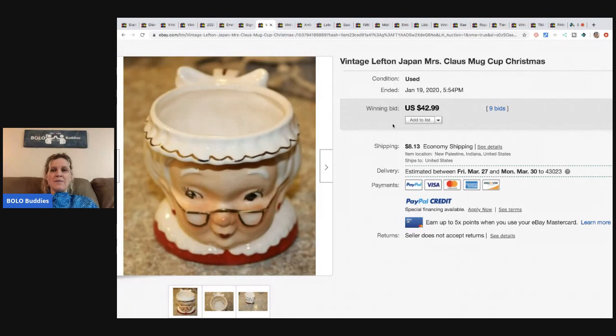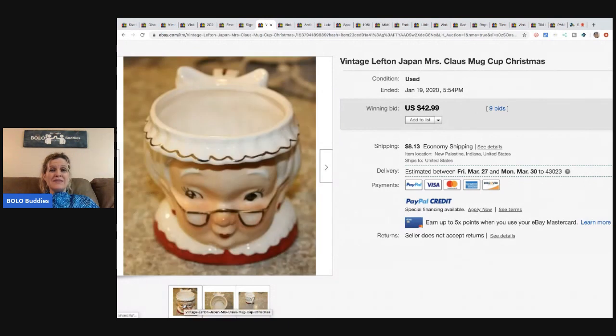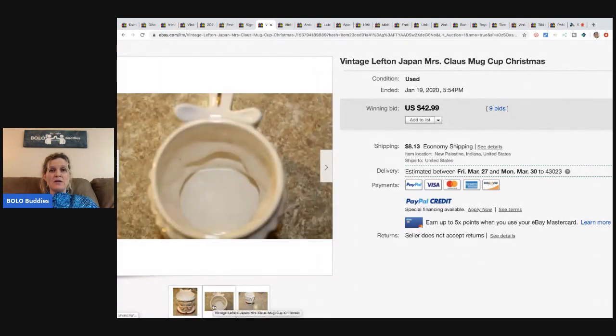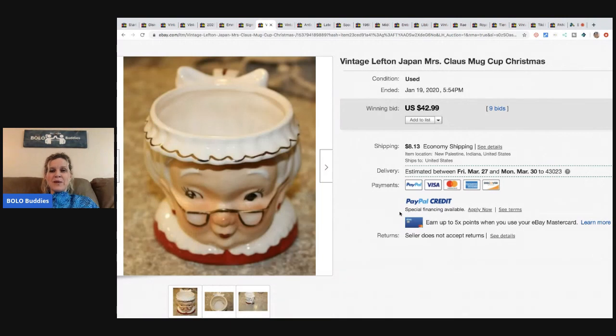The next items I'd definitely pick up are vintage Christmas mugs. I haven't found any but I'd definitely grab them. Anything Christmas-shaped that looks like a face is pretty cool. This one is made in Japan — I love made-in-Japan items, they're one of my favorite things to look for thrifting. This sold for $42.99 with nine bids and the buyer paid shipping.